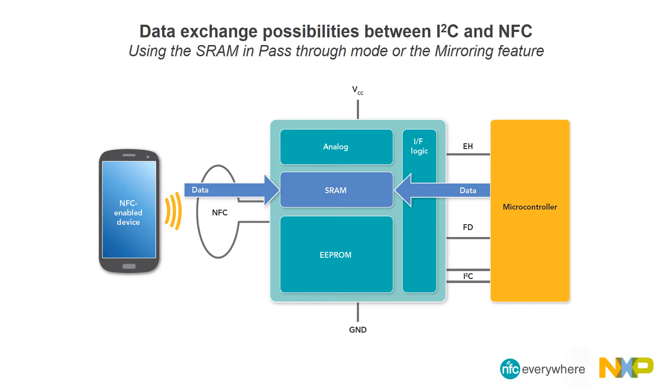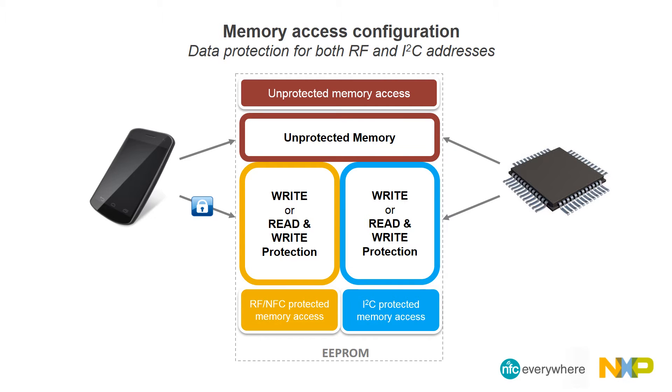Another possibility is using SRAM in pass-through mode. This is for large data transfers since the SRAM preserves EEPROM write cycle limits. The last option is using the SRAM mirroring feature, intended for frequent dynamic content updates. The memory by default is read-write accessible from both sides, and memory access rights can be set independently according to the interface.